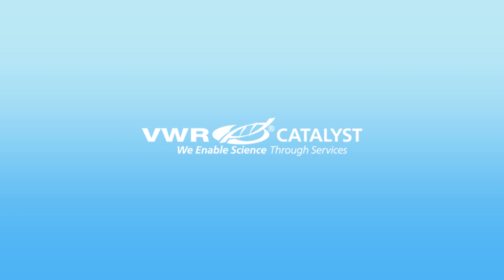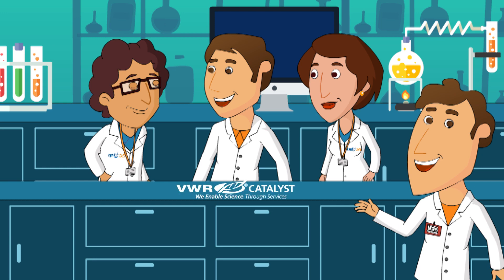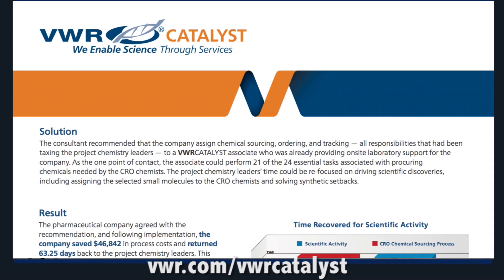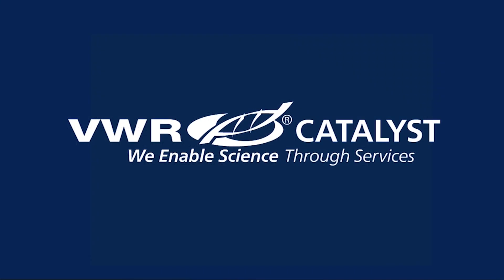VWR Catalyst has regained thousands of hours, implemented significant quality improvements, and reduced the operating costs for many organizations just like Ted's. Check out our success stories for more details, or contact your VWR representative today for more information about how VWR Catalyst can help you. Because at VWR Catalyst, we enable science through services.